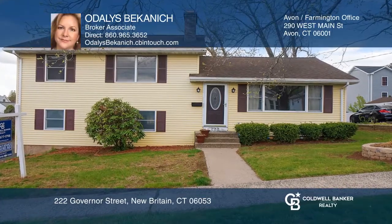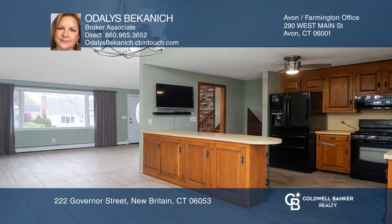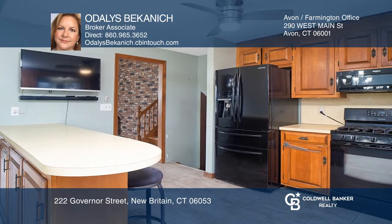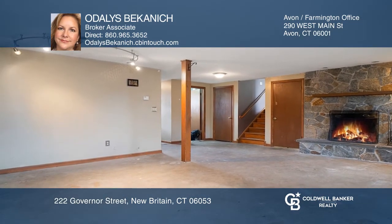This spacious split-level ranch features four bedrooms and three full baths. The open floor plan includes vaulted ceilings in the living and dining room combo, a fireplace in the family room, and an open kitchen with a dining area with sliders to the deck.